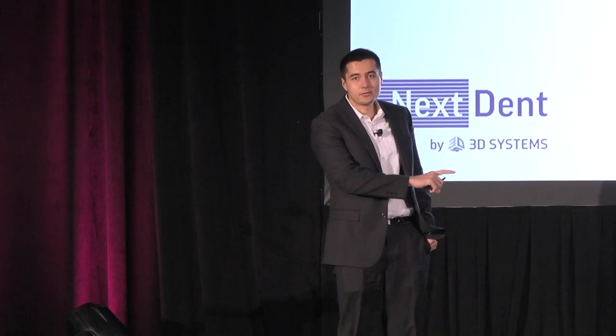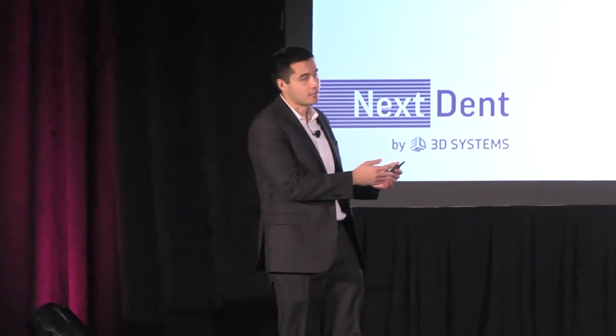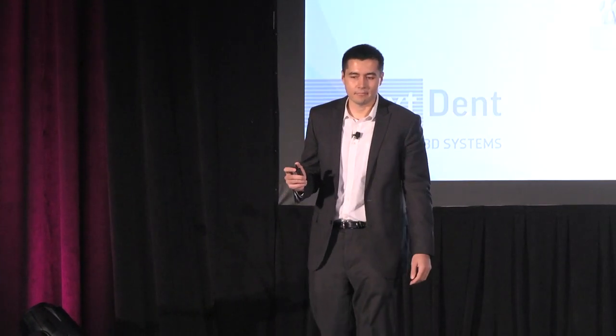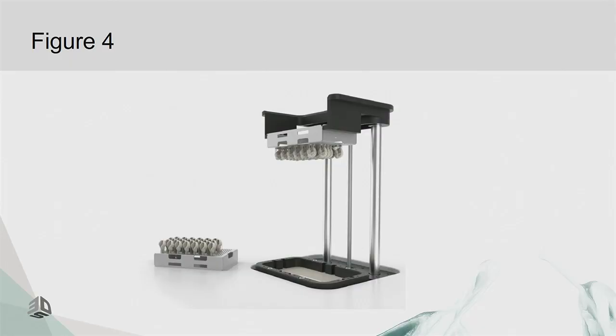You can't talk about the 5100 without talking about Figure 4 technology and what is at its core. It's a DLP system that uses a platform on the top. The parts pull up out of that resin as they're being printed. This is what it looks like inside the machine without the cover on.